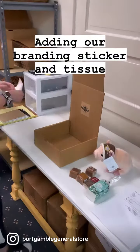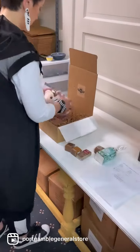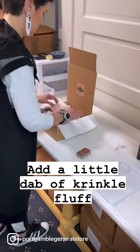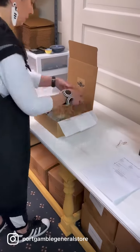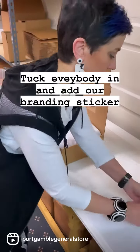Adding our branding sticker and tissue. Add a little dab of crinkle fluff. A kiss for safe travels. Tuck everybody in and add our branding sticker.